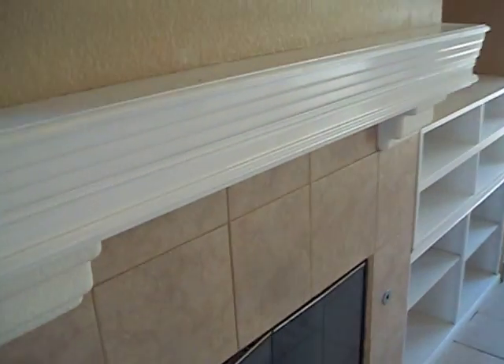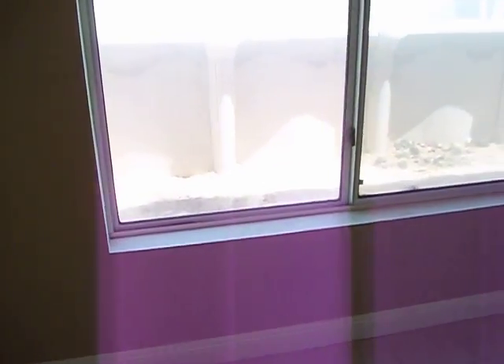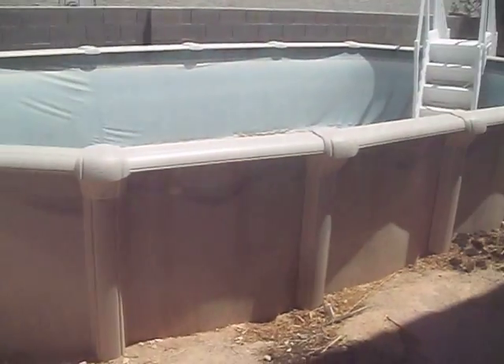It's in pretty decent condition. Fireplace works — the last agent left it on actually. I want to document that I'm not the one turning it on. We have an above-ground pool that would probably have to be removed from back there.